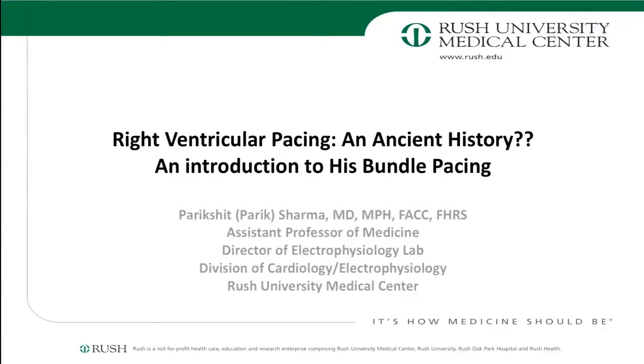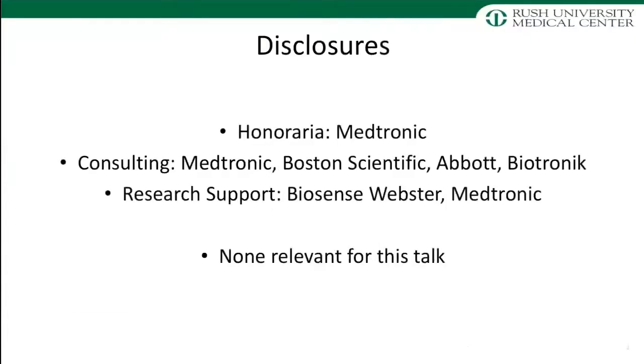I'm going to talk about right ventricular pacing and what's changed over the past decade or so, and give you an introduction to where we're headed and how this could change the field going forward. You'll certainly see much more of this in your general cardiology practices as well as in EP, so it's better that you're at least introduced to this subject. Those are my disclosures, none of which are relevant for this particular talk.